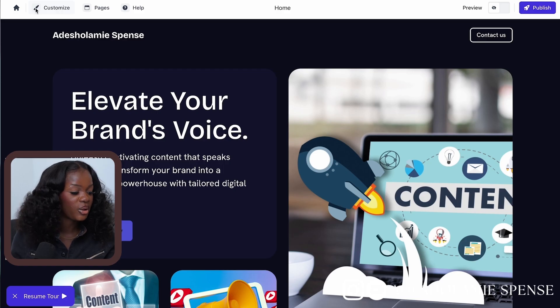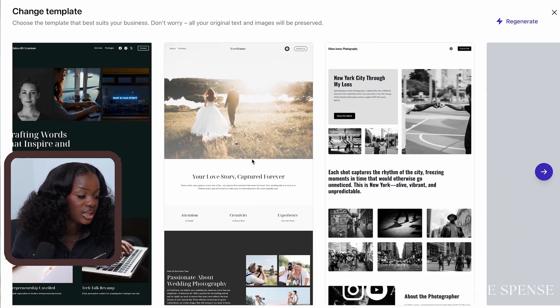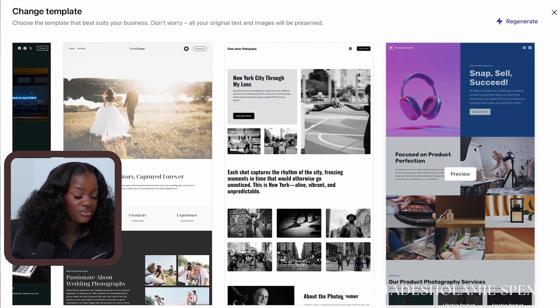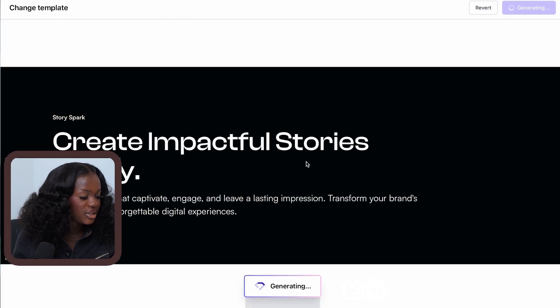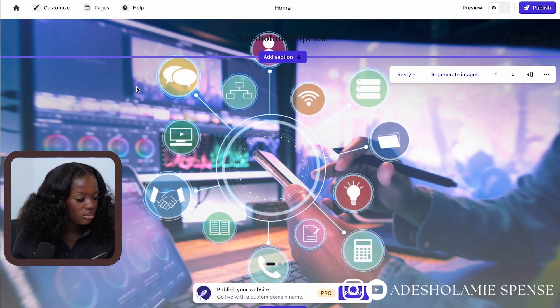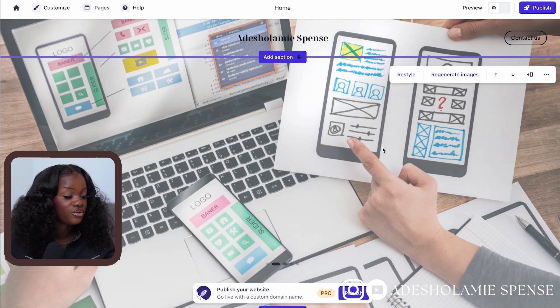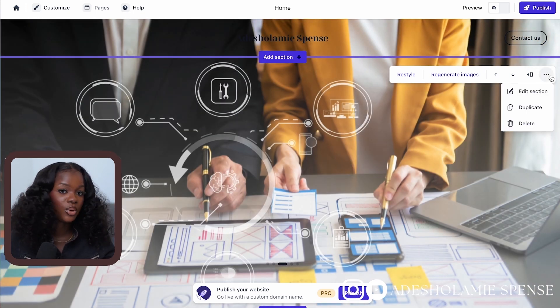When you first create your website on Durable, your homepage will look something like this. You can go ahead and change your template to your preferred one by clicking 'Change Template' and then 'Apply.' If you're not comfortable with that, you can click on the 'Customize' section and change the template a couple of times. After clicking the save button the icon at the top left corner changes to 'Publish,' which we won't click until we're done modifying.